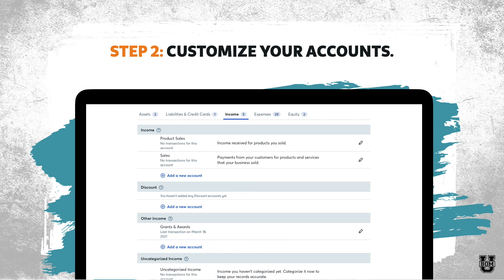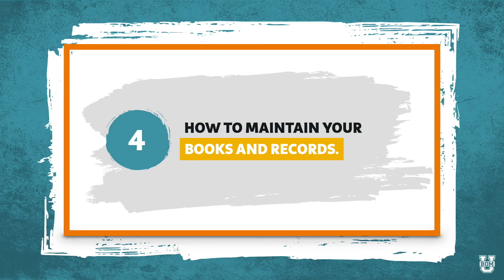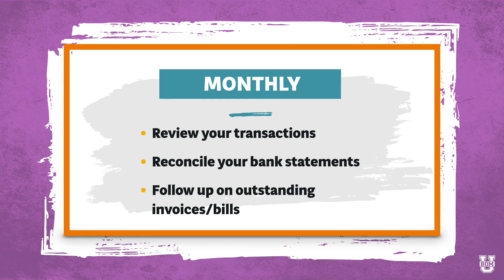Now let's talk about how to maintain your books and records on a regular basis. Every month — and if you're just starting out, you may want to do this twice a month so you get in the habit and aren't leaving it all to the end of the month — I want you to go into your accounting system and do three things. Number one, I want you to review your transactions. Make sure that everything is in there, that it came in correctly, nothing got duplicated, and that all of the categories are correct — that your income is put to the right income category and your expenses are put to the right category.